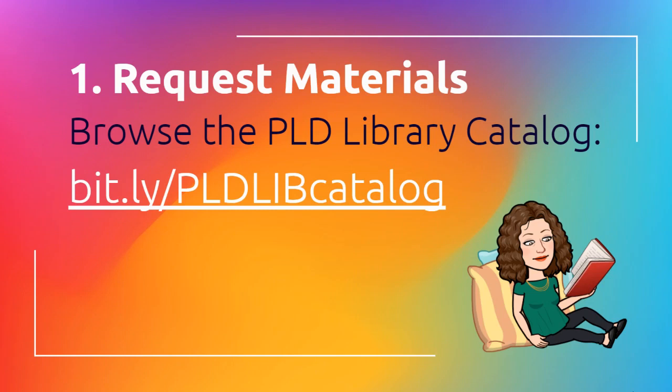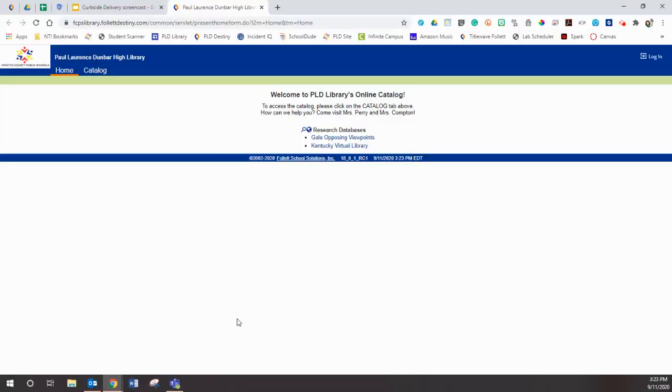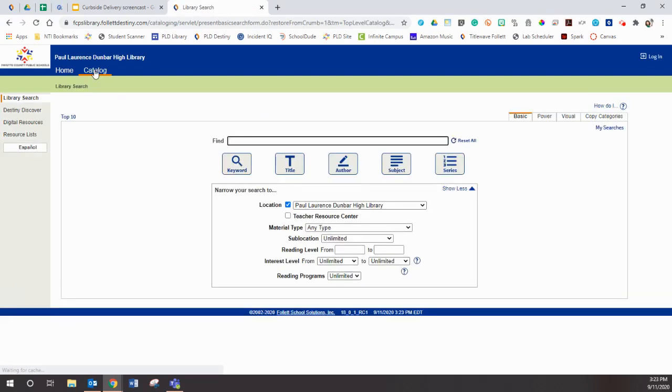Those uppercase letters are important, so make sure you're getting those correct. When you go to the catalog, this is the first page you're going to see, but you're going to click this catalog tab right here and that's going to take you where you can do a more in-depth search.